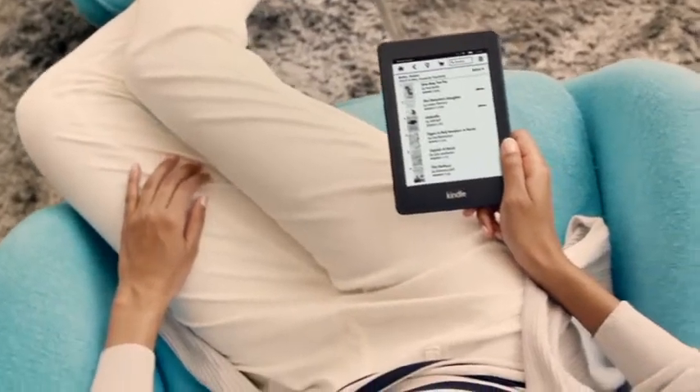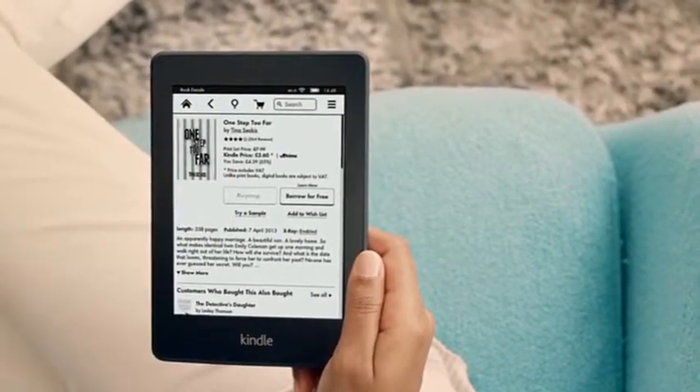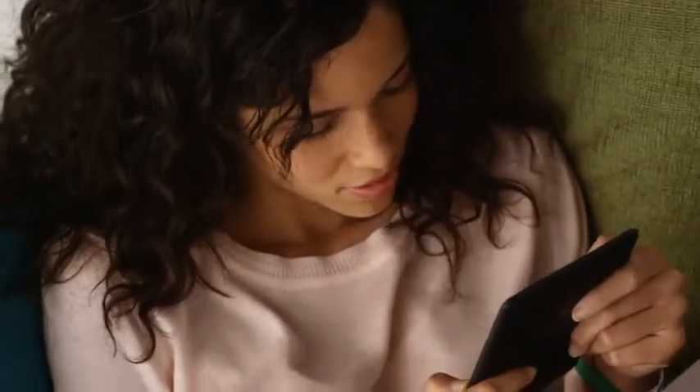And when you do come to the end, you can shop for millions of books, hundreds of thousands of exclusive titles and the most popular newspapers and magazines, direct from your device.